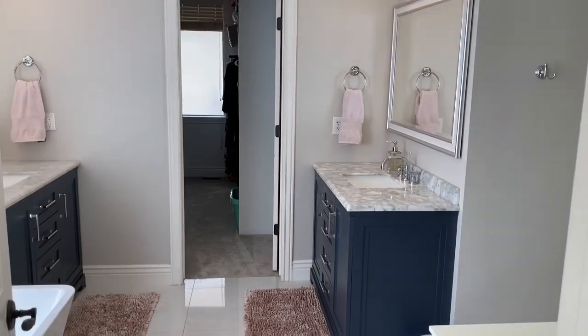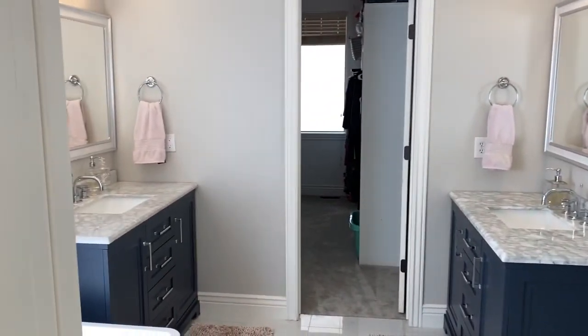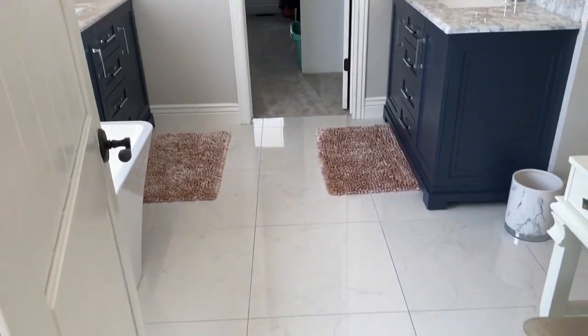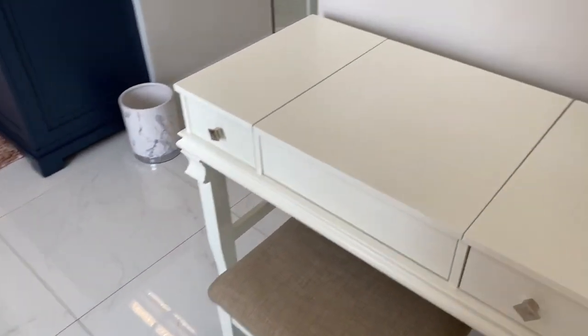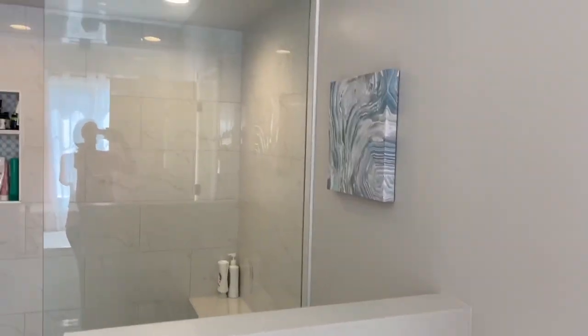The master bathroom has been fully renovated with classic white tile, a convenient sitting area for a dressing table, a spa-like steam shower with Euro glass doors, a relaxing soaking tub, and double marble-topped vanities.